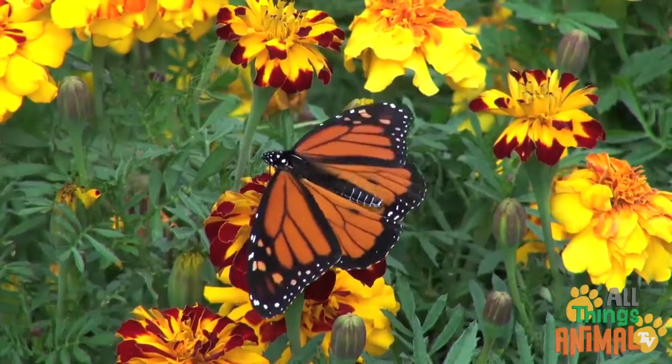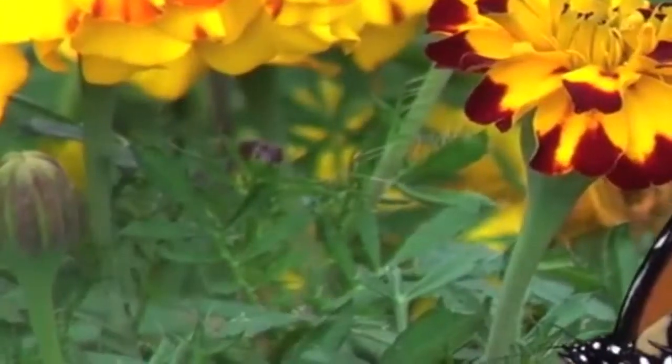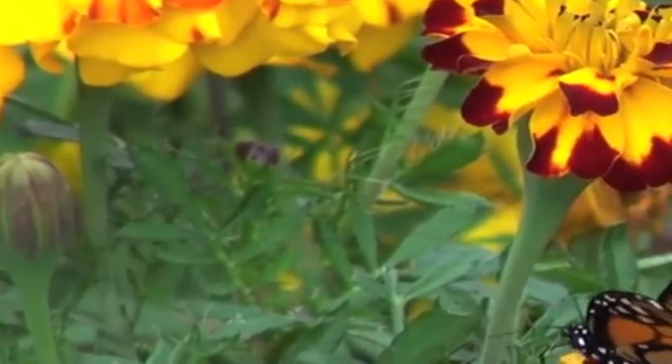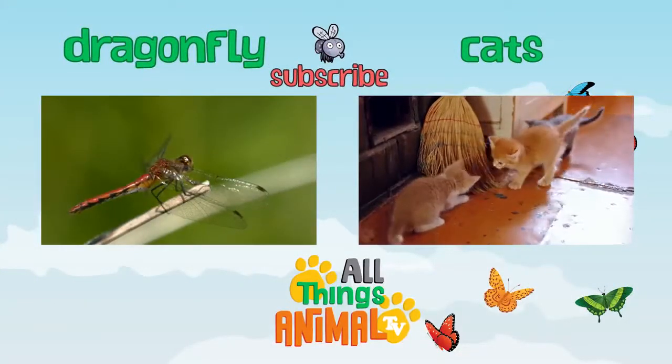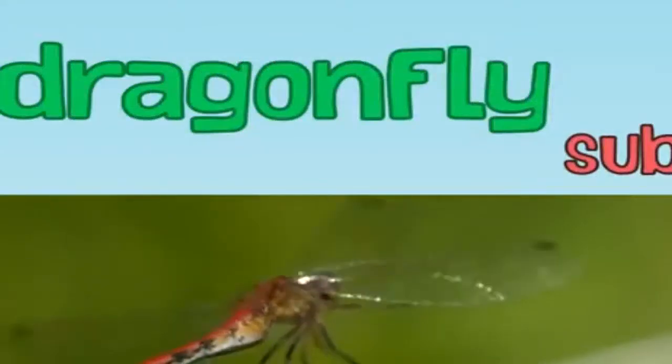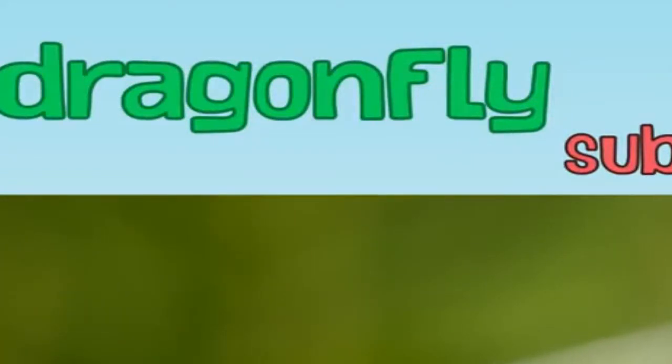Who would have thought butterflies were so interesting? What other animals would you like to learn about next? Let us know in the comments below.